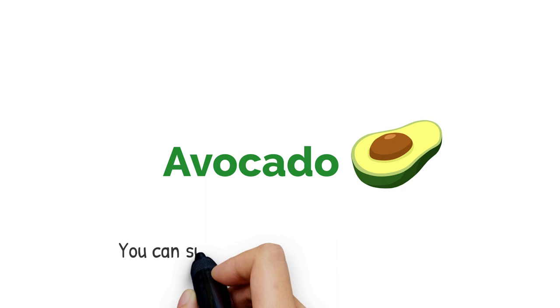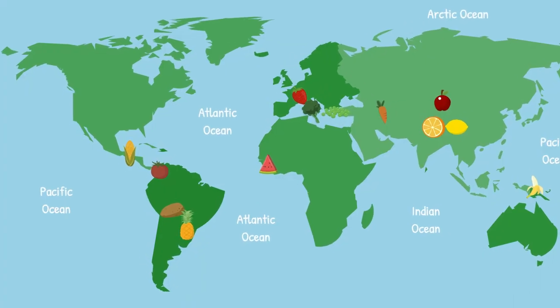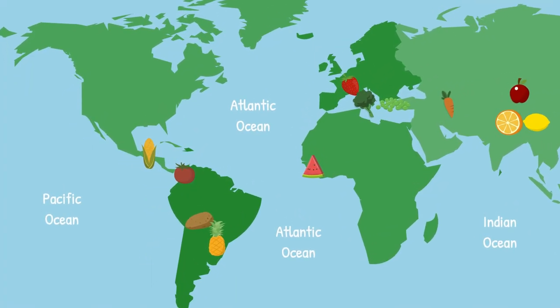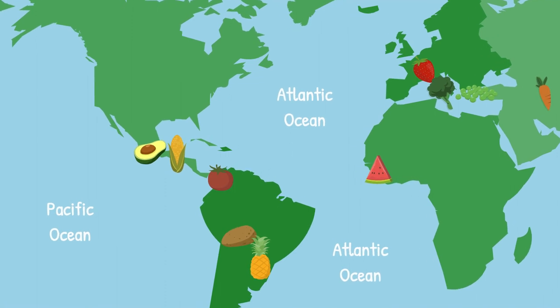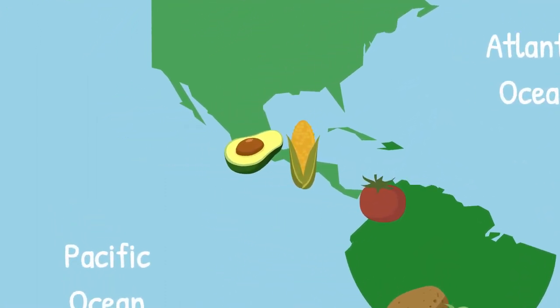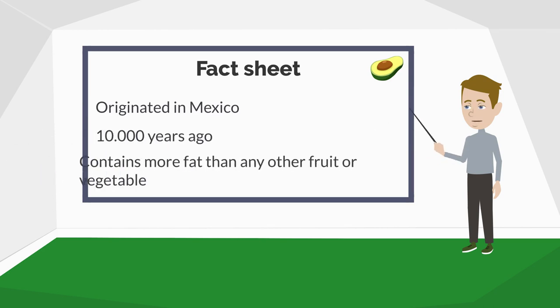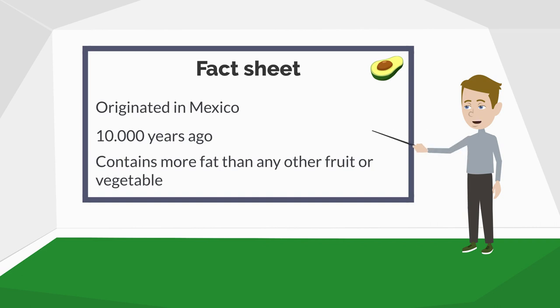Avocado. Did you know that you can substitute butter with avocado? Let's map it down. We go west towards America. Like the corn, the avocado also comes originally from Mexico, first grown by Mesoamerican civilizations roughly 10,000 years ago. But why can we substitute butter with an avocado? It's simple — the avocado contains more fat than any other fruit or vegetable worldwide.